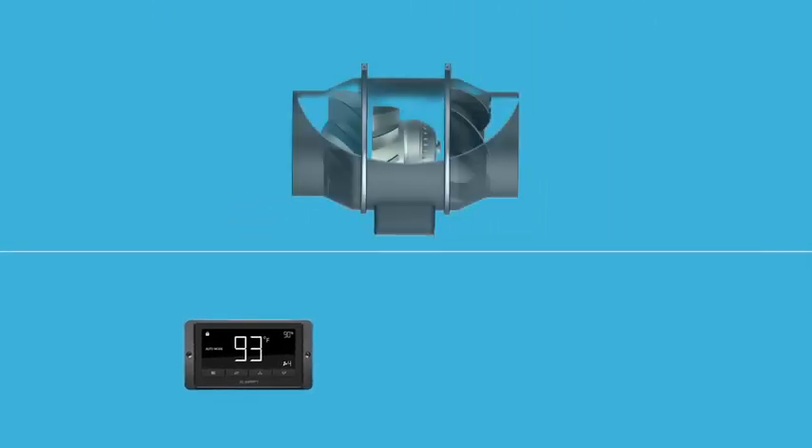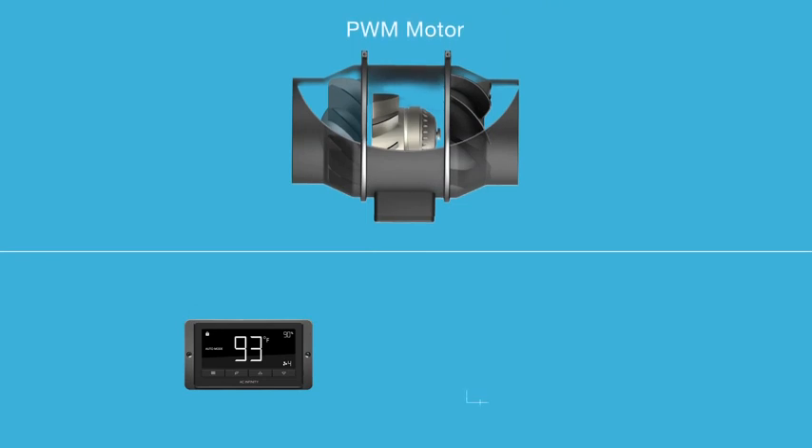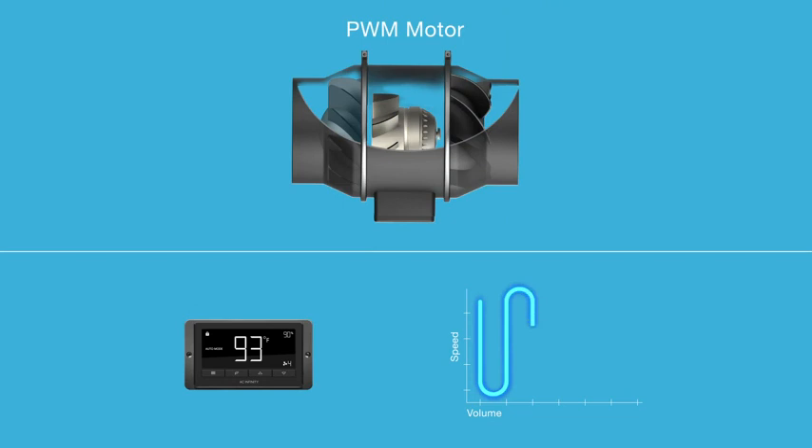Containing an EC motor that is controlled by PWM, our fans use modulation pulses to optimize the motor performance at every speed, resulting in up to 40% increased efficiency.